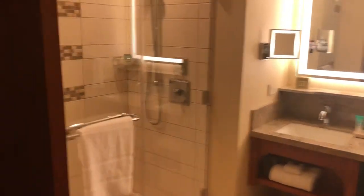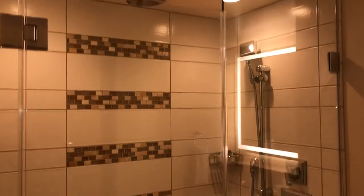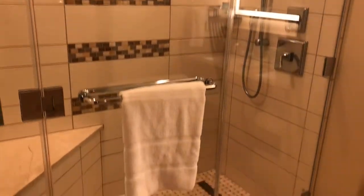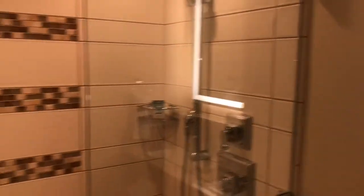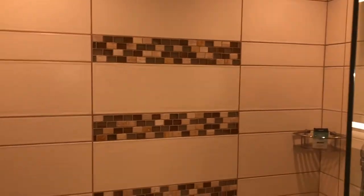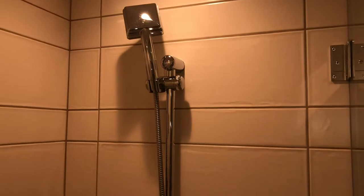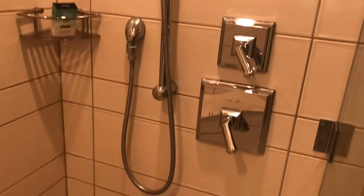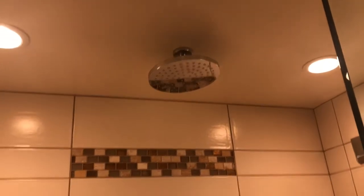Love that. This particular room has a stand-up shower. Beautiful tile throughout. Our H2O products. And an overhead rain shower, which is nice.